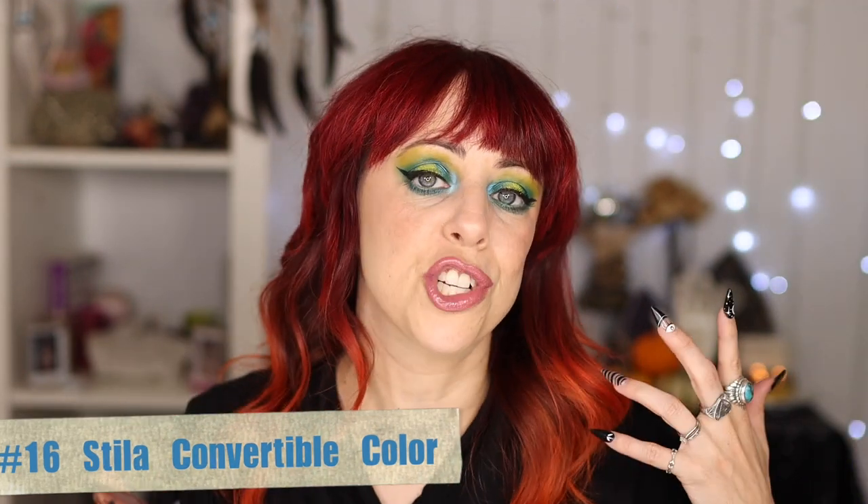At number 16 we have our first official cream product — the Stila Convertible Color. You're meant to be able to use these on your lips and cheeks. This is nice, but the issue is it's so emollient that it tends to fly off my skin. I have very dry skin, so you'd think it would hold on. It does blend out nicely and looks beautiful, but after maybe two hours it's completely gone. I still like the effect and the way it feels, so it stays in my collection.